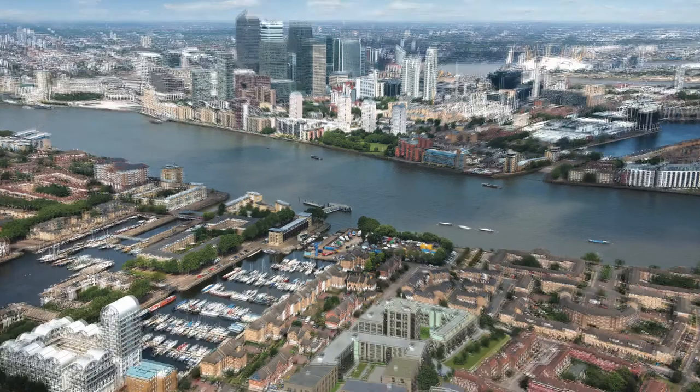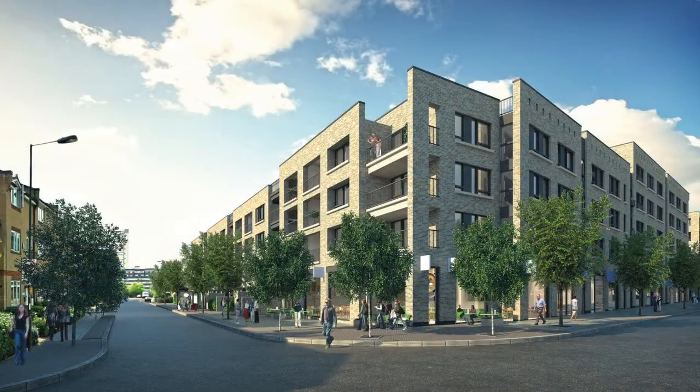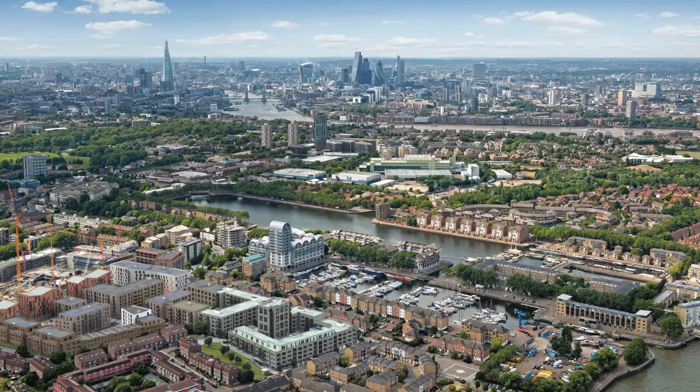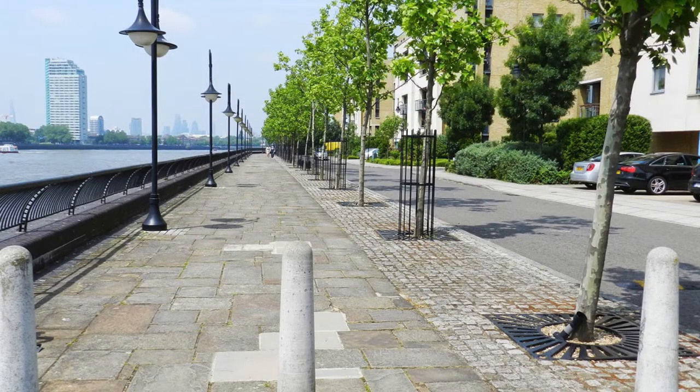And now Galliard Homes brings you Marine Wharf East, a development of 163 superb apartments, ideally placed in the heart of London's Docklands and just one minute walk from the Thames and the wonderful Thames Path Walk that stretches for 40 miles along the river.